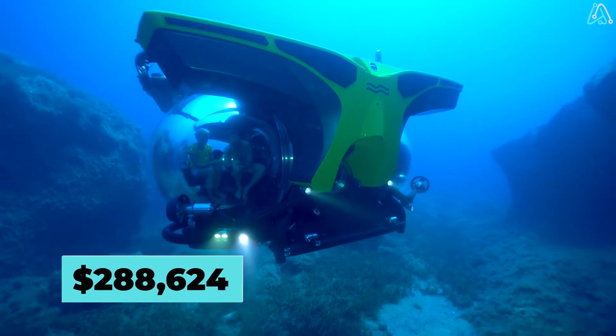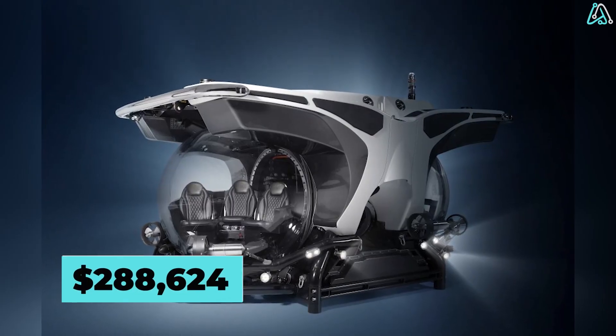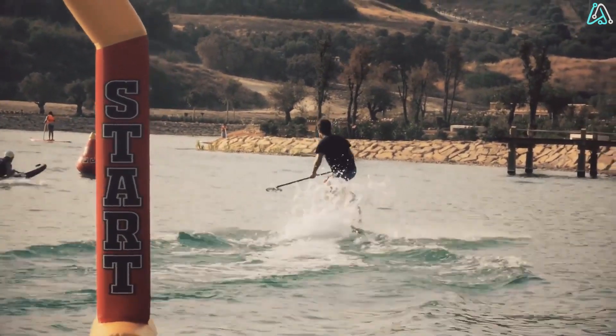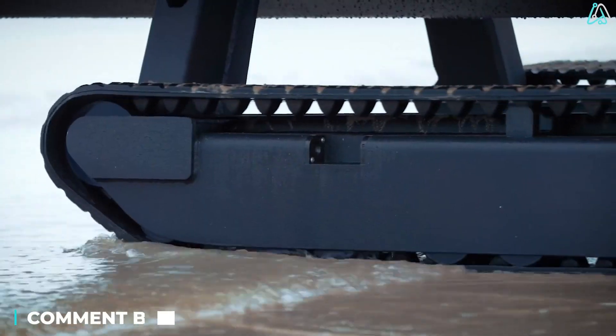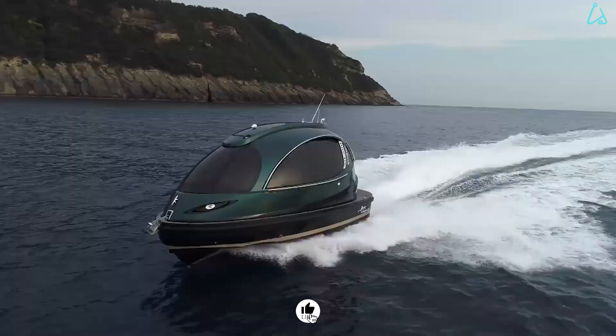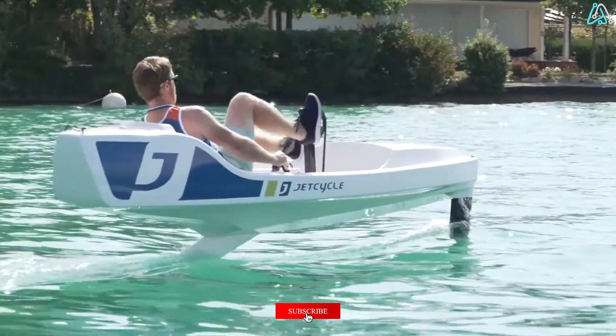The price tag for this aquatic marvel begins at $288,624. Which water vehicle left you craving an aquatic adventure? Drop your favorites in the comments. If you're hooked on the wave of innovation, don't forget to hit that like button and subscribe for more exciting journeys. See you next time!